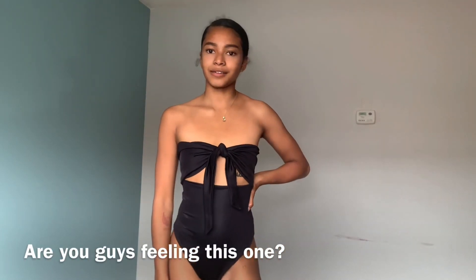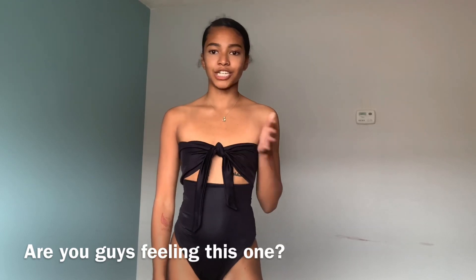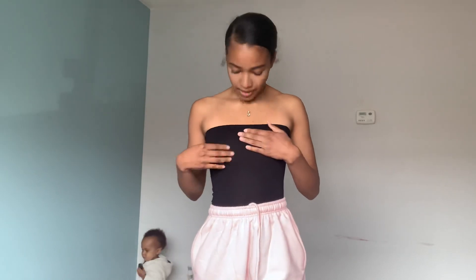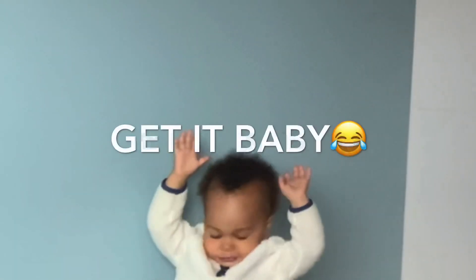It's just a tube top bodysuit. It is literally the same material as those biker shorts — super stretchy, super thin. I have a couple of tube tops from Forever 21 but I don't have a black one, so I got this. I love wearing tube tops. It's not the material I was expecting but it is what it is.